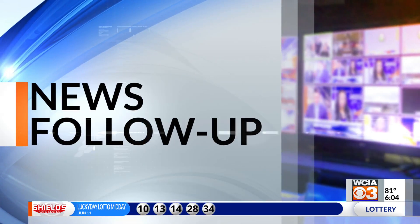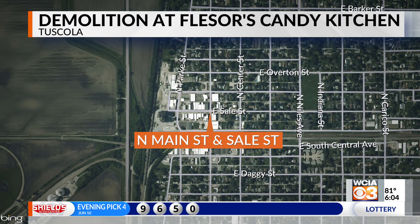Now to a follow-up on the reconstruction of Flusser's Candy Kitchen in Tuscola. Demolition of the building's second story is now underway, and you may need to change up your travel route if you plan to visit. The intersection of Sale and Main Streets has been partially blocked while crews work.